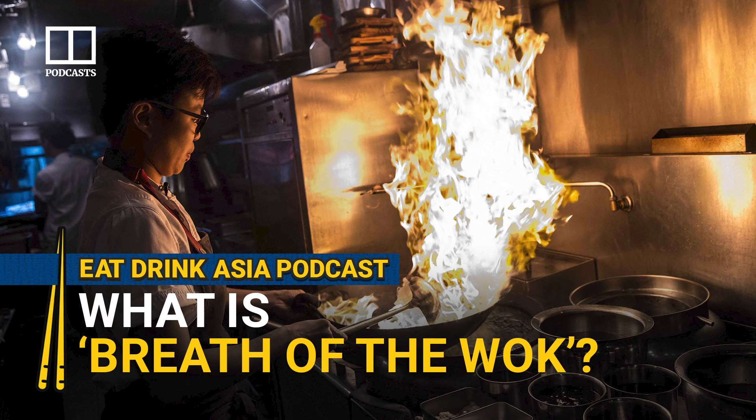You're listening to a podcast from the South China Morning Post. Whatever it may be, they all have one thing in common: Wok Hei. But what exactly is Wok Hei, and what makes it so desirable in Cantonese cuisine? That's what we're going to find out today. I'm Charmaine Mok, and I'm Sam Evans. This is Eat Drink Asia.